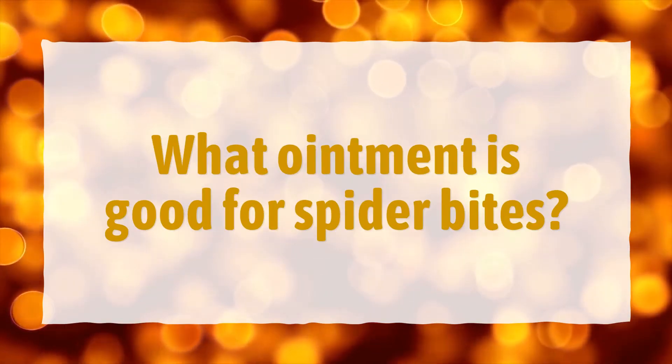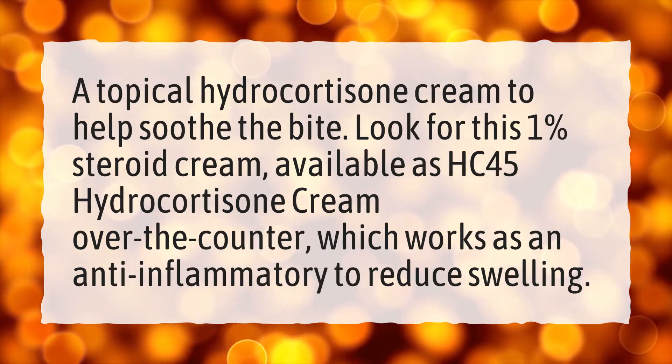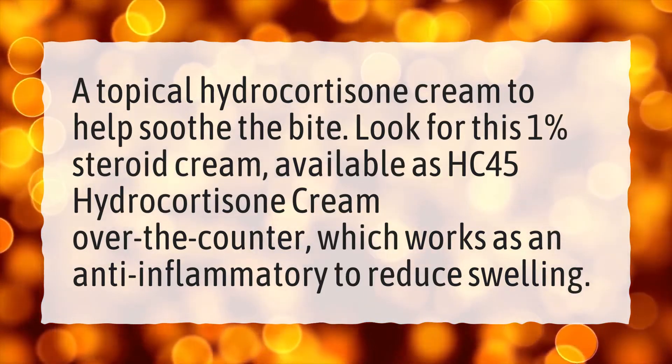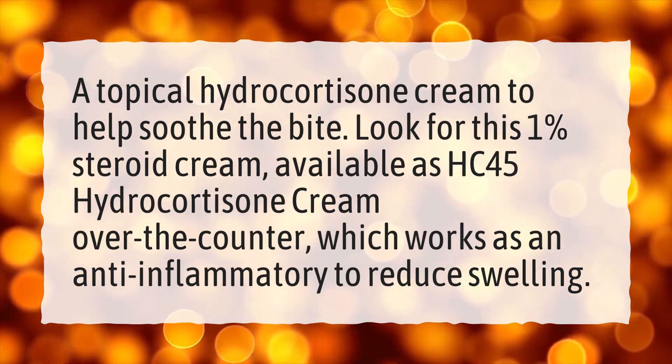What ointment is good for spider bites? A topical hydrocortisone cream can help soothe the bite. Look for a 1% steroid cream, available as HC45 hydrocortisone cream over-the-counter, which works as an anti-inflammatory to reduce swelling.